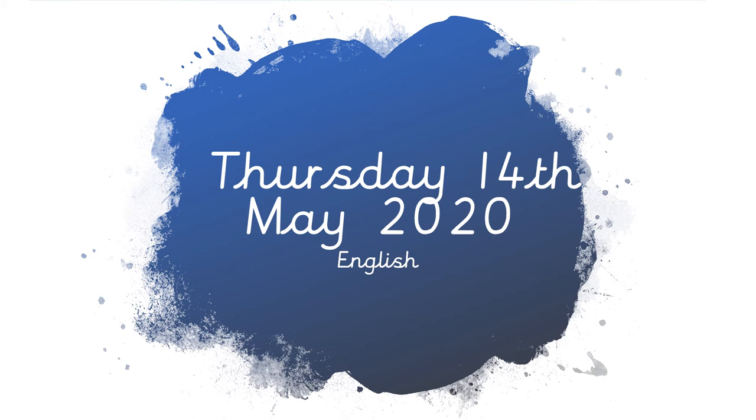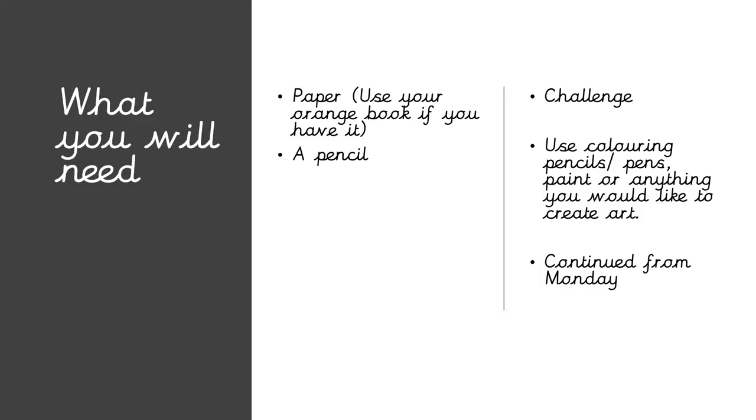Good morning guys, today is the 14th of May and this is our English lesson. What we're going to need is exactly the same as the stuff we've been using for the last few weeks: paper, your orange book if you have it, and a pencil. If you're doing the challenge, it's continued from Monday so it's the same art supplies. Pause the video here and write down the date.